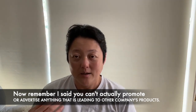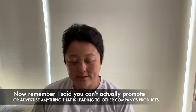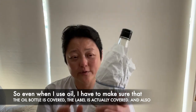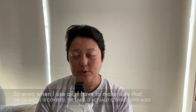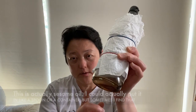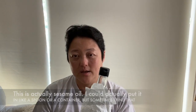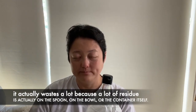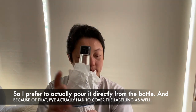And one more thing. You may know that you can't actually promote or advertise anything leading to other companies' products. So even when I use oil, I have to make sure the oil bottle's label is covered. It is actually sesame oil. I could put it in a spoon or container, but I find a lot of residue is left on the spoon or bowl, so I prefer to pour it directly from the bottle. Because of that, I've had to cover the labelling as well.